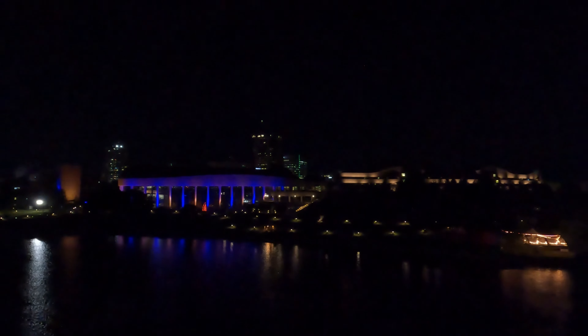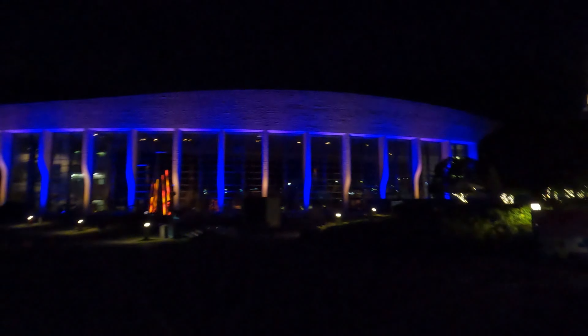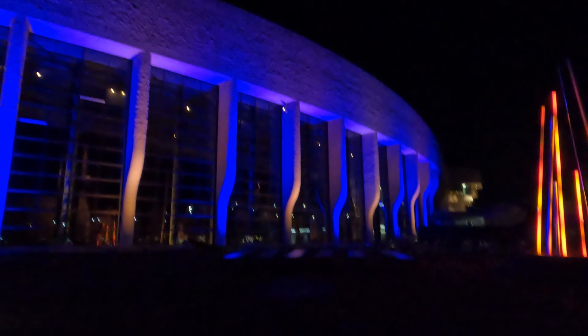Here we are walking towards the Canadian Museum of History. Canada's most visited museum presents the events, people, and objects that have shaped the nation. This architectural gem is located in Gatineau, Quebec, directly across the Ottawa River from Parliament Hill.